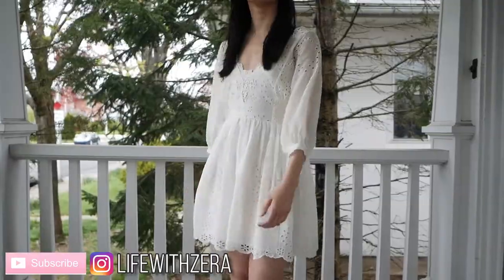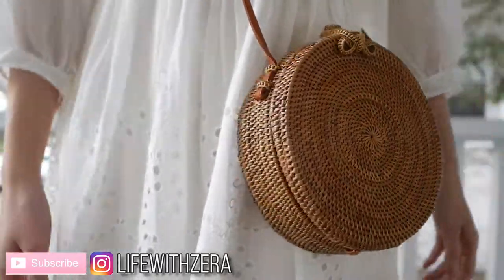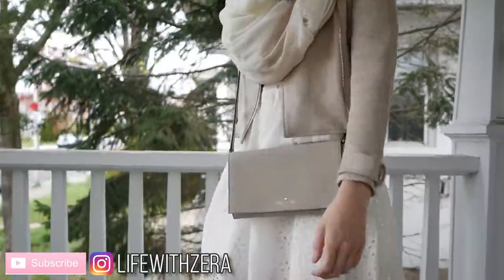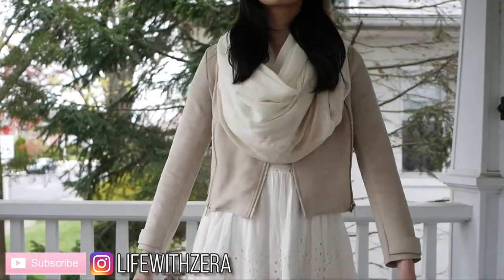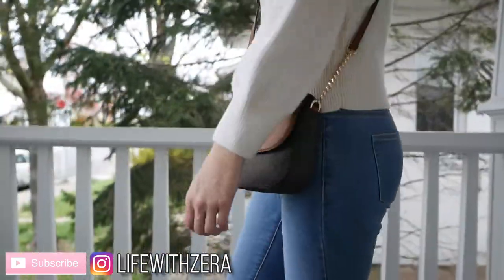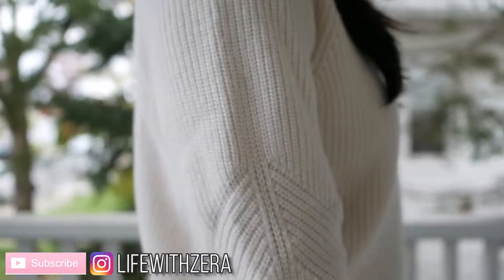Hi everyone, and welcome to my channel. This week I have another spring lookbook for you. I know that most of us are still not really going out, nor are we expecting to go out anytime soon, but I was feeling really inspired over the weekend to create some cute spring outfits, and I thought you guys would enjoy it if I shared them with you.